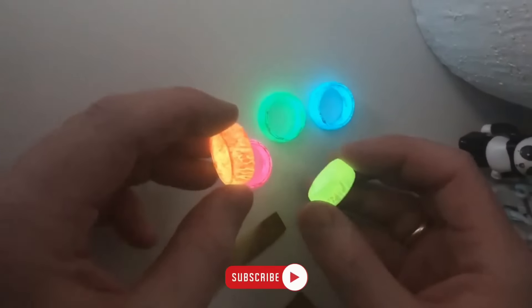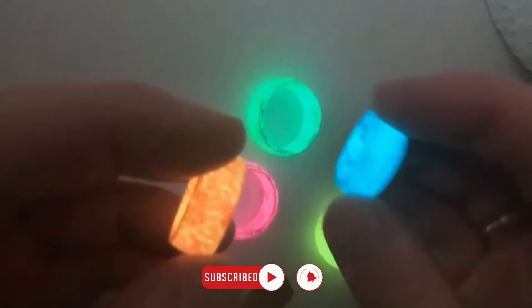Don't miss out on the coolest and newest Amazon gadgets that you never knew existed. Subscribe to Best Cool Tech on YouTube and stay updated on the latest in tech.